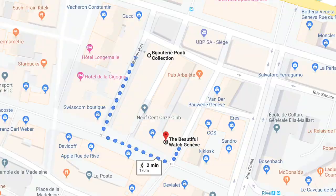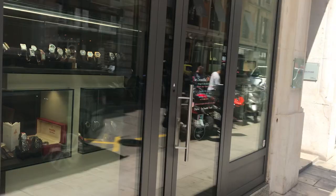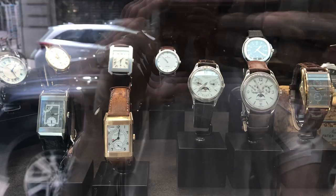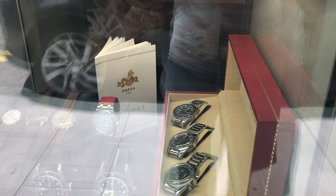Around the corner from Ponti is The Beautiful Watch. It looks as though you can review their entire collection at thebeautifulwatch.com. This store has a much smaller collection but also a number of very beautiful pieces. When I stopped in earlier I asked if their entire collection was in the window and they said by and large yes. So if the store is closed you can still get a sense of what they have just by window shopping.